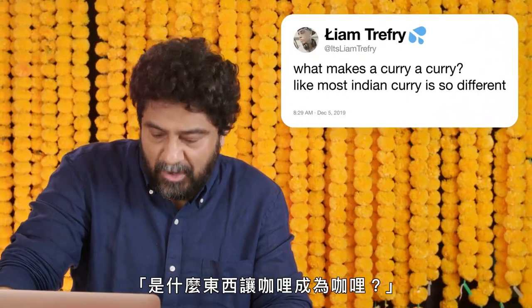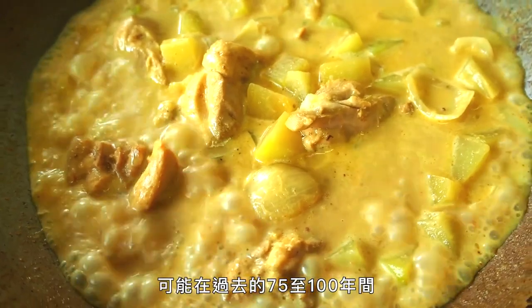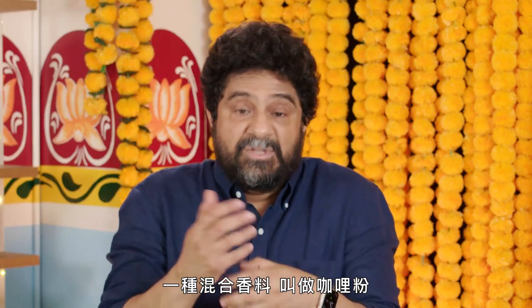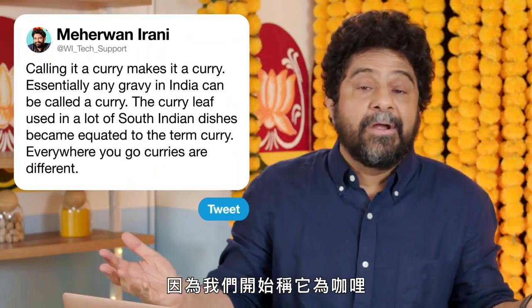At itsliamtreffery wants to know what makes a curry a curry. Calling it a curry. Essentially, any gravy in India can be called a curry — you can also call it a sauce. The term was very recently invented, maybe within the last 75 to 100 years, and became equated with the term curry denoting a sauce, and then also became equated with a spice blend called curry powder — a blend with turmeric, curry leaves, and a bunch of other spices. Everywhere you go, curries are different. There's Japanese curries, Thai curries, and of course there's even curries in India now because we start calling it curry.